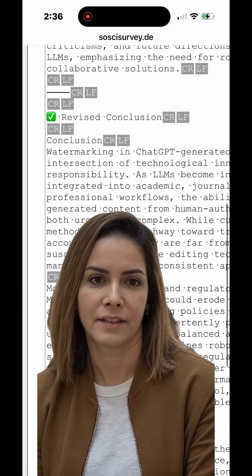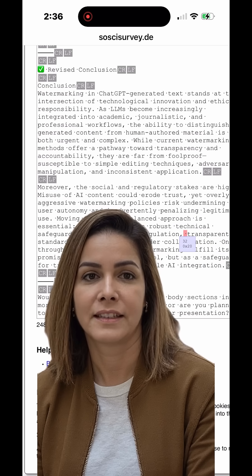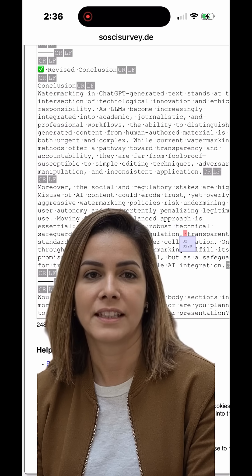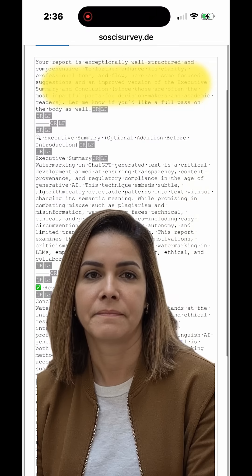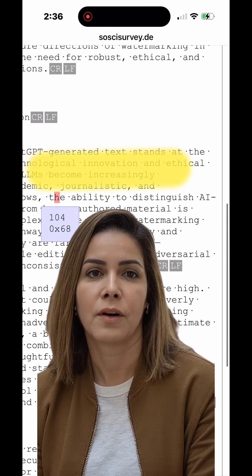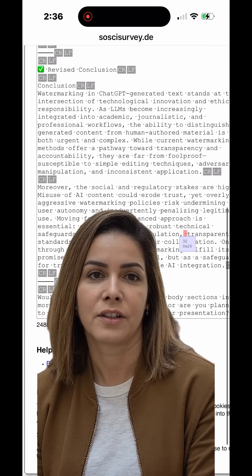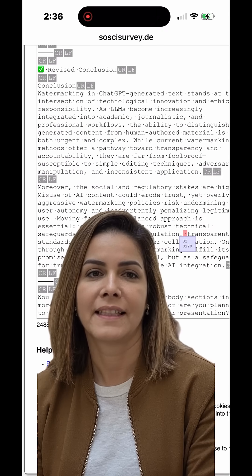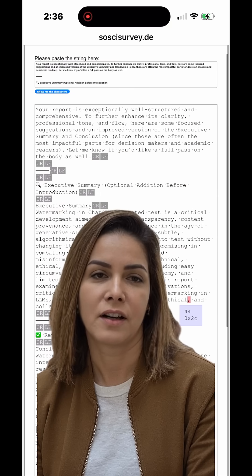Zoom in on detected characters. These non-visible characters could be part of a watermarking system to help identify AI-generated text. OpenAI and others are also testing watermarking that changes how the AI picks words, altering phrasing in subtle ways that detection tools can flag, even if the invisible spaces are gone.